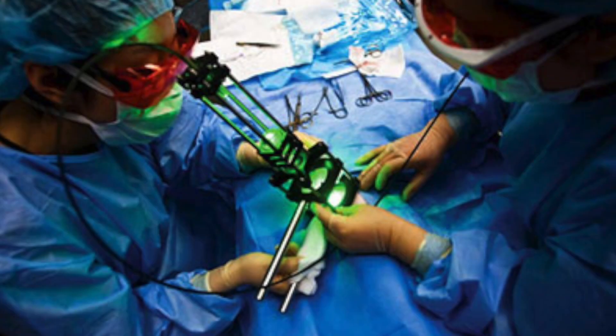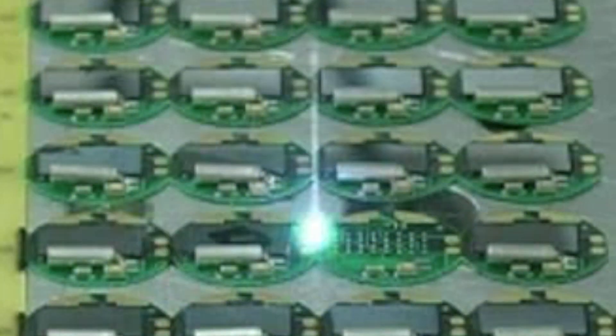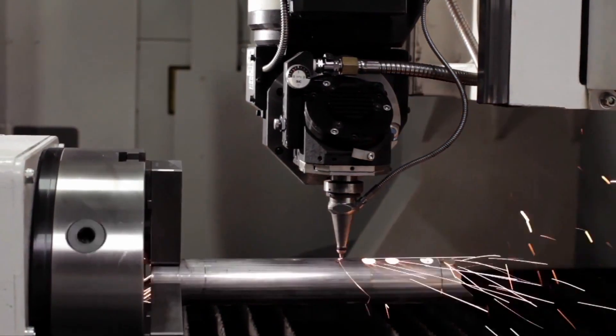Laser measurement has widely spread in the treatment of patients, as well as in the manufacturing of medical products and instrumentation. Miniaturization, further enhancement of the optical quality of different wavelengths, and new technologies with shorter laser pulses led to a growing offering of laser systems.